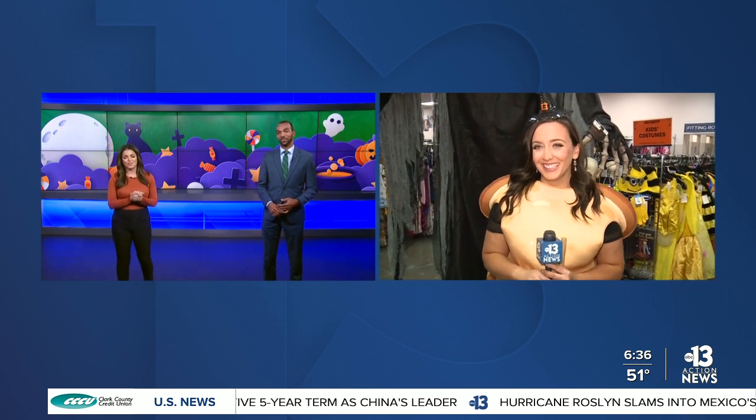A lot of costumes can be really pricey, especially if you wear them only one time. So our very own Kelsey McFarlane went to Goodwill to look at some affordable costumes that are easy on the environment. Kelsey, we are trying to figure out what you are exactly — we have several guesses on what you are. Tell us what you are and what you're doing this morning.